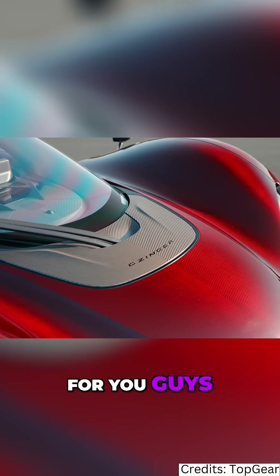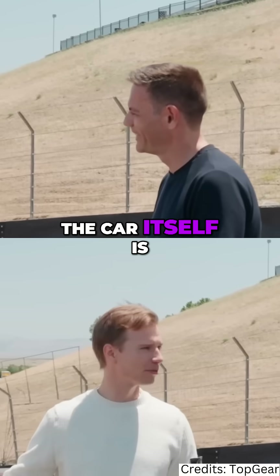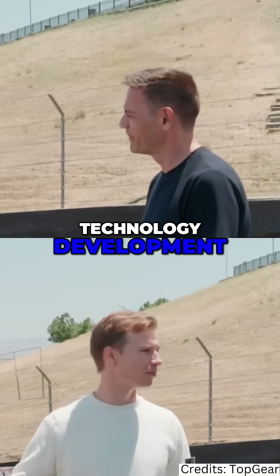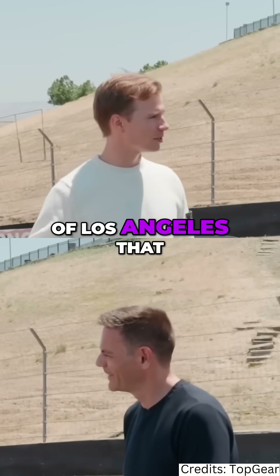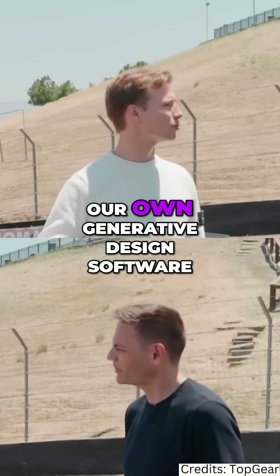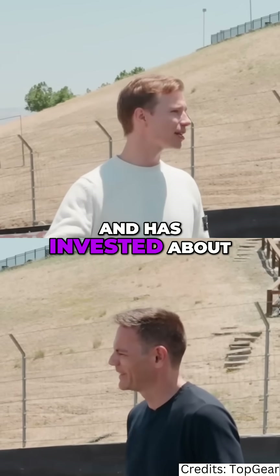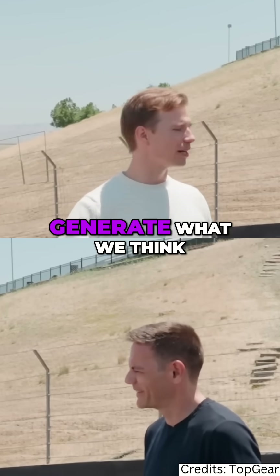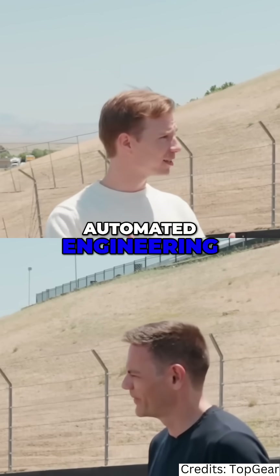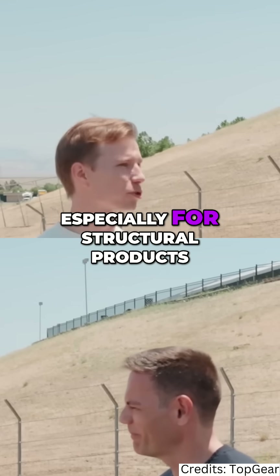Thank you, Jethro, and it's great to be here. The car itself is really a representation of over 10 years of technology development. We're a business out of Los Angeles that has created our own design software tools, our own generative design software, our own manufacturing process, and has invested about a billion dollars to generate what we think is the future of automated engineering — better engineering and better manufacturing processes, especially for structural products like the chassis of an automobile.